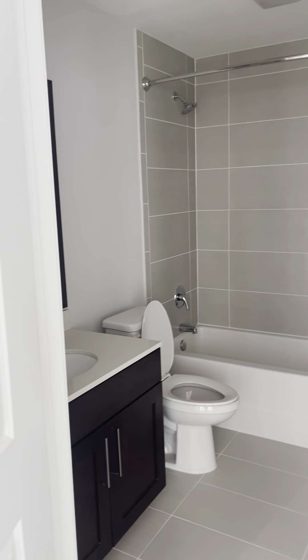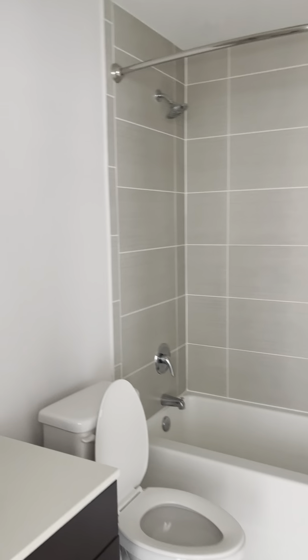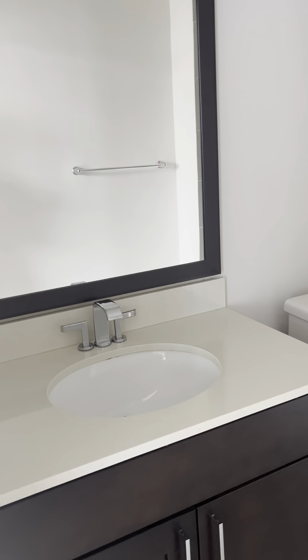And this is a bathroom right here. This is a full bathroom.